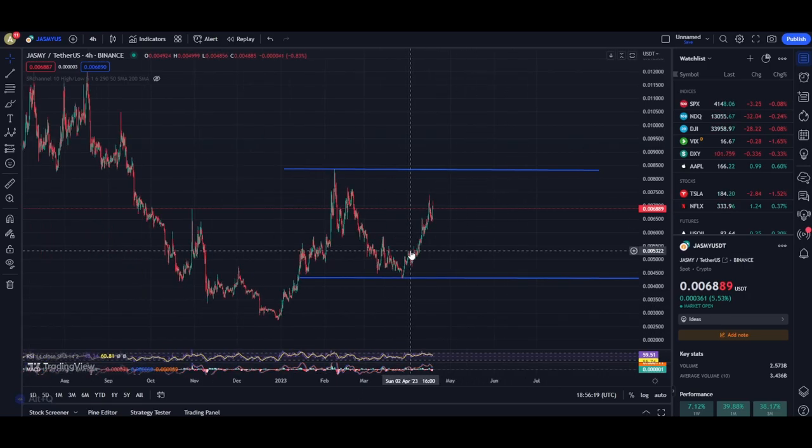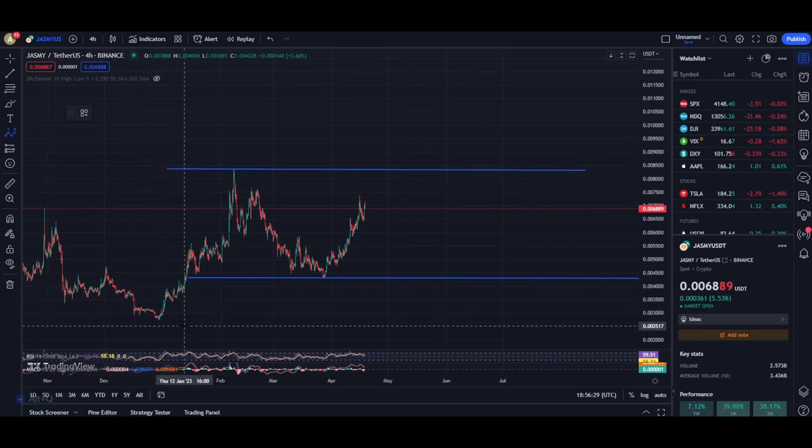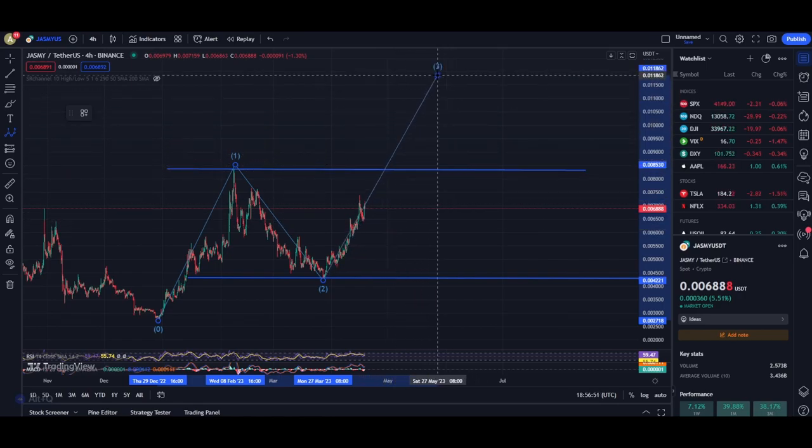Right over here I have the charts loaded up for Jasmine and something really interesting is going on. My longer-term outlook for Jasmine still remains the same — at this price point we saw the low for Jasmine from the previous bear market rally. From that moment onwards we pumped up in an Elliott Wave one, then fell down to this low completing the Elliott Wave two structure, and right now we are in a massive Elliott Wave three towards the upside.